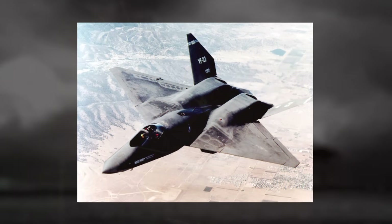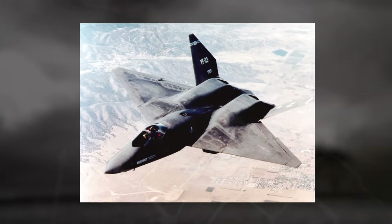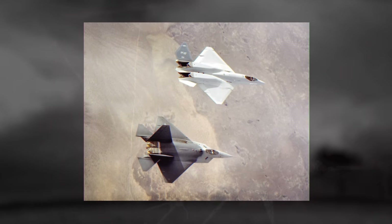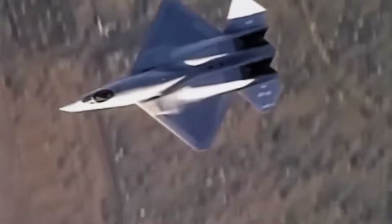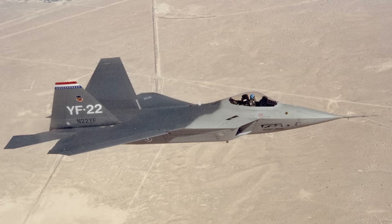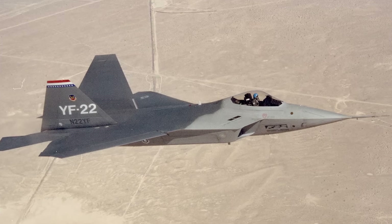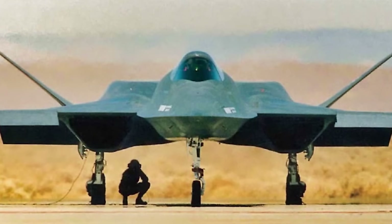Designed by Northrop and McDonnell Douglas, the YF-23 combined futuristic stealth shaping with cutting-edge aerodynamics, resulting in a jet that many experts still argue was superior to the YF-22 in several key areas. It was sleek, almost alien in appearance, with a diamond-shaped wing platform, long fuselage, and widely spaced engine nacelles that blended smoothly into the airframe. If the F-22 looked like an evolution of existing fighter design, the YF-23 looked like a leap into the future.